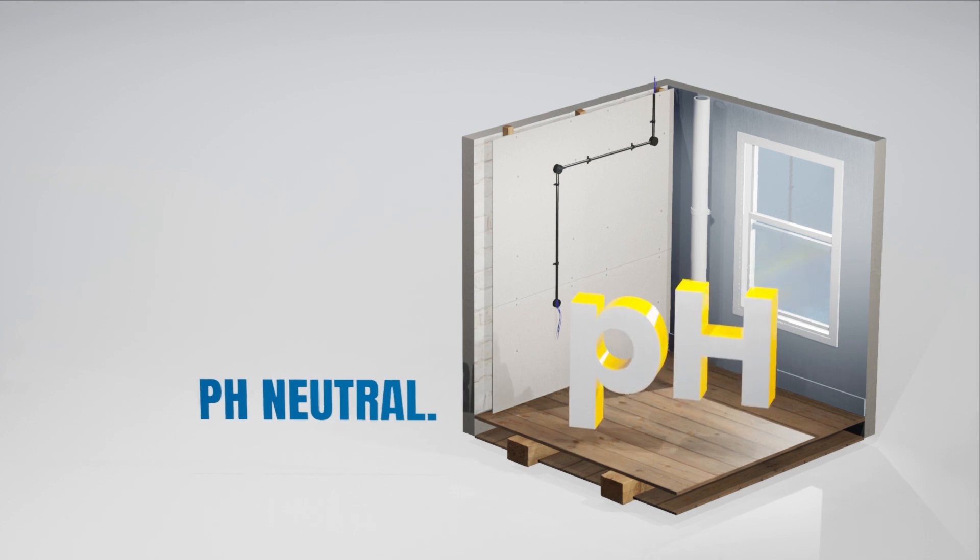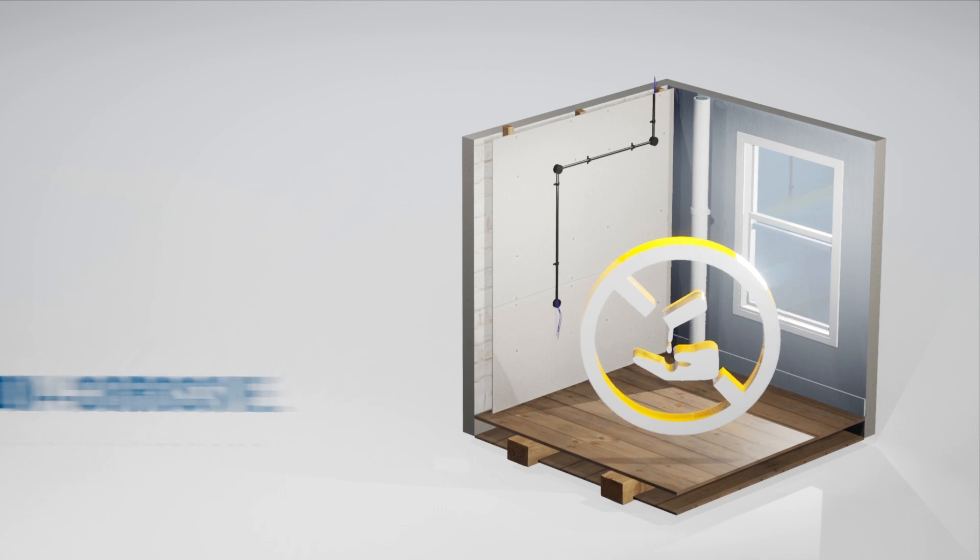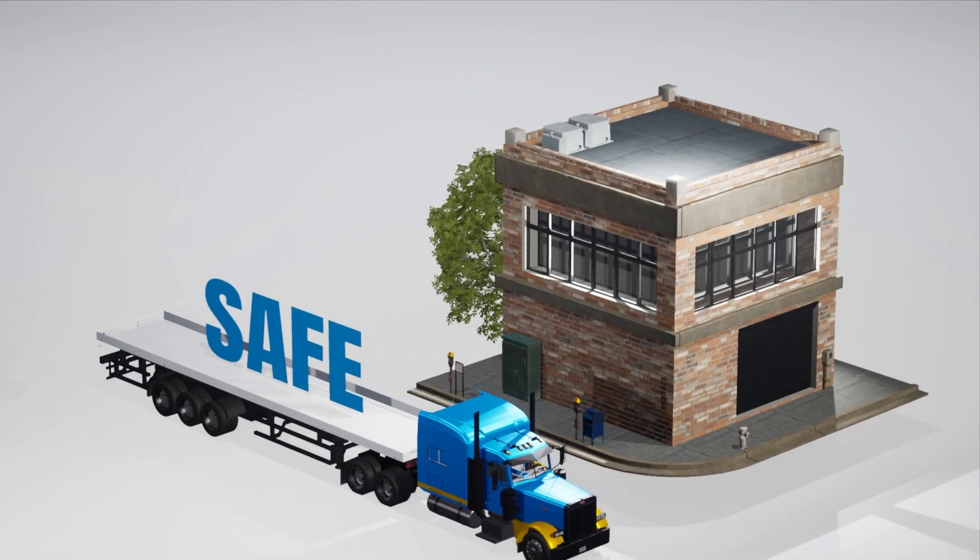It is pH neutral, environmentally safe, non-toxic, non-flammable and non-corrosive — all properties that ensure the installation is safe and avoid any long-term damage to the cable or the conduit from the lubricant.